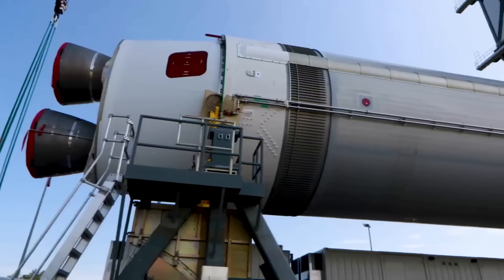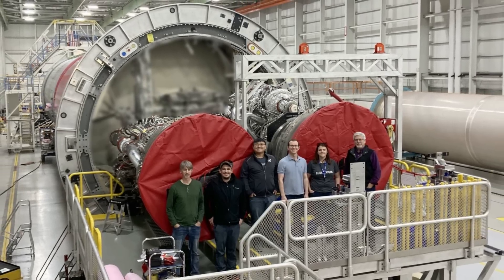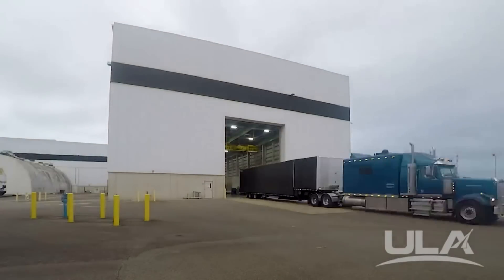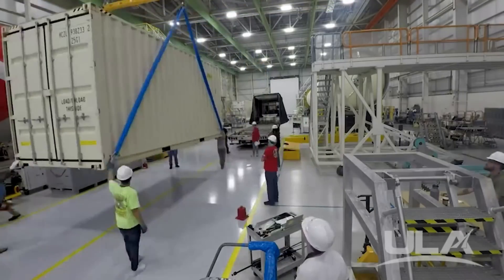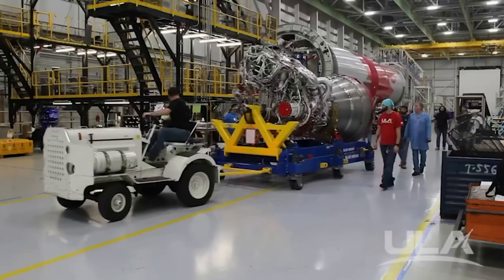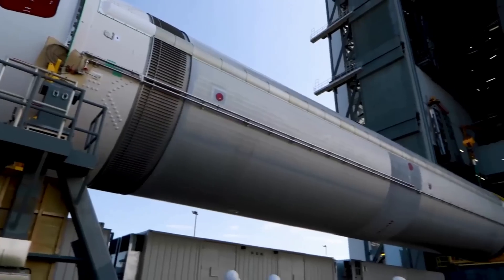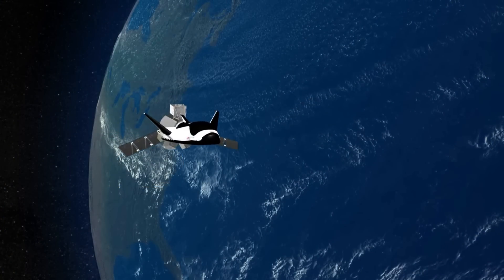Just yesterday, Tori Bruno tweeted saying 'Fine-looking BE-4 engines,' including an image of the second BE-4 flight engine that was recently delivered and already being installed onto the rocket. With both engines practically installed and ready, ULA is expected to ship the rocket to the launch site sometime this month. Once at the Cape, Vulcan will undergo a final series of tests to verify its readiness for flight, consisting of multiple tanking tests and a wet dress rehearsal, culminating in a flight readiness firing in December — the final step prior to launch. Following successful final testing, Astrobotic and the other payloads will be installed on the launch vehicle. Once this first mission is complete, ULA will shift all focus to the next mission with Dream Chaser.